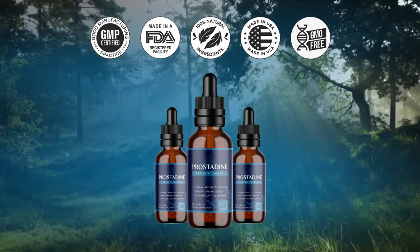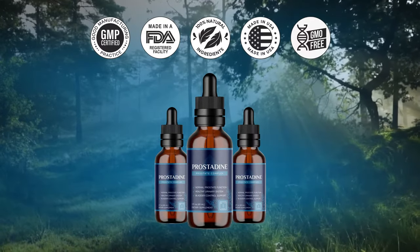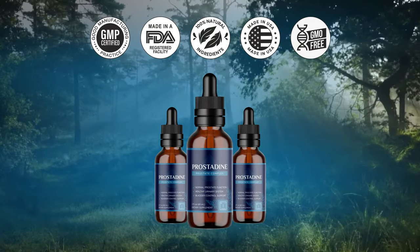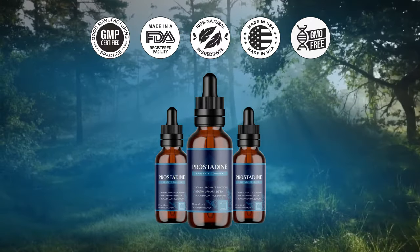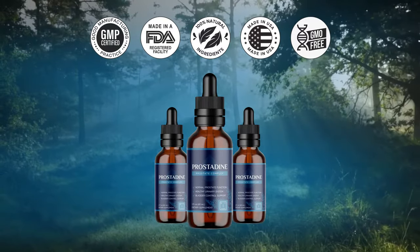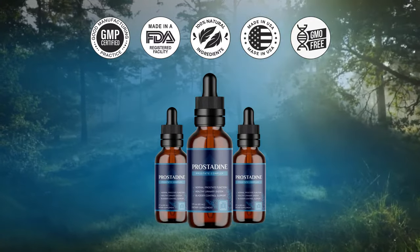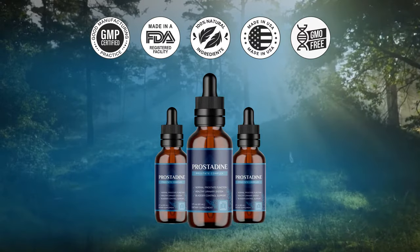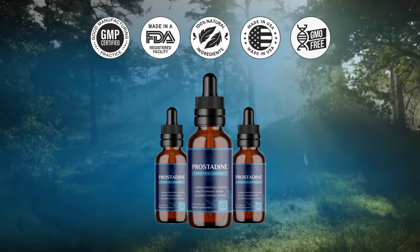Number 1: Does Prostadine work? Prostadine works, and after many lab tests, researchers have identified a natural formula with concentrated ingredients to help you maintain a healthy prostate well into old age. You can trust this product — there are many people having great results with Prostadine, and you can have results as well.